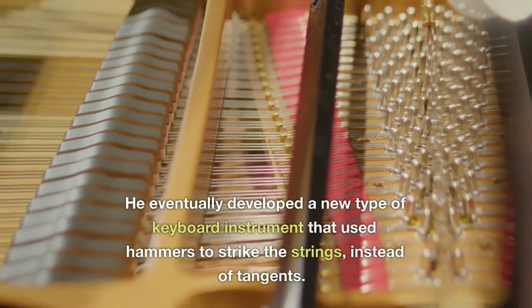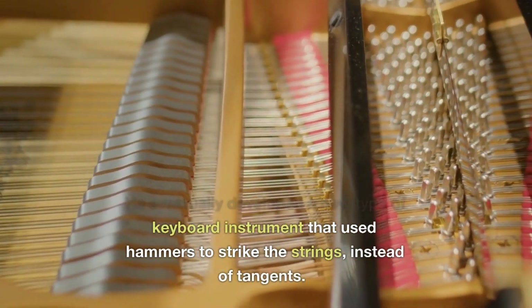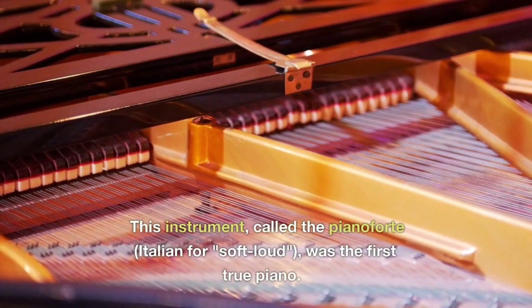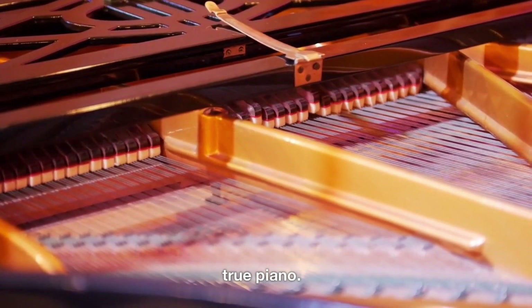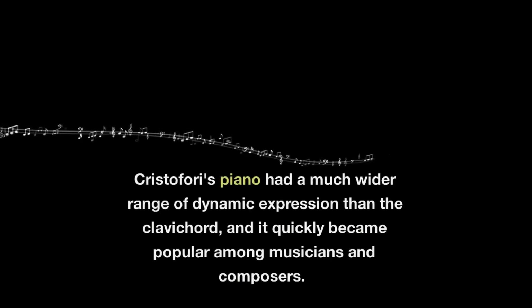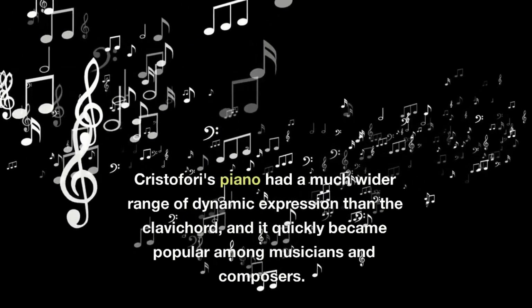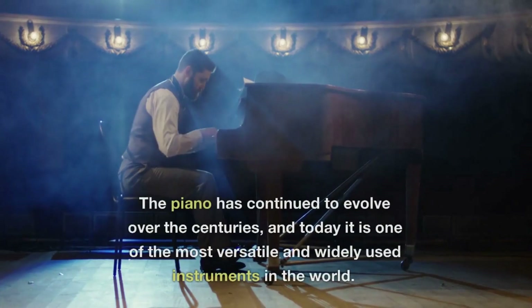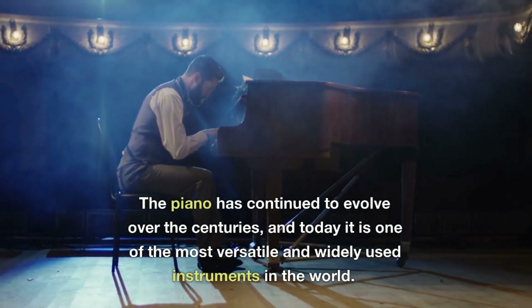He eventually developed a new type of keyboard instrument that used hammers to strike the strings instead of tangents. This instrument, called the pianoforte — Italian for soft-loud — was the first true piano. Cristofori's piano had a much wider range of dynamic expression than the clavichord and it quickly became popular among musicians and composers. The piano has continued to evolve over the centuries and today it is one of the most versatile and widely used instruments in the world.